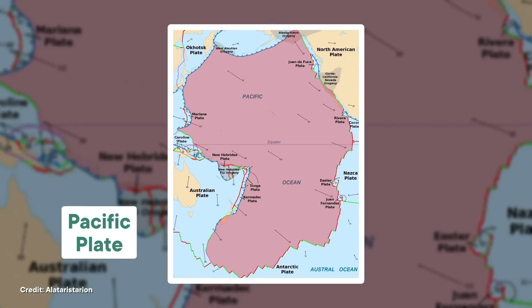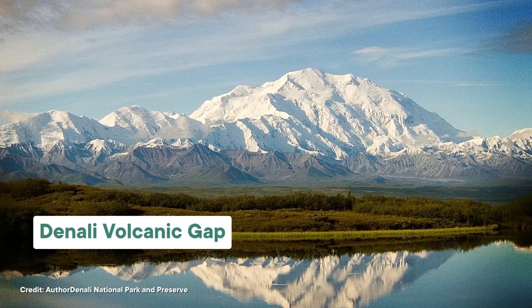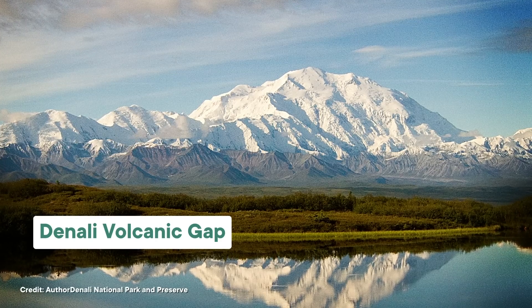Deep beneath the ground, the Pacific Plate is subducting beneath North America, which would normally mean there's some pretty spectacular volcanic activity up above, except there's hardly any. This is the Denali volcanic gap, named after the tallest mountain in North America, which sits right in the middle of it. And Mount Denali isn't a volcano, even though everything about the area makes scientists think it should be.